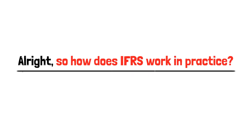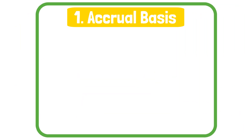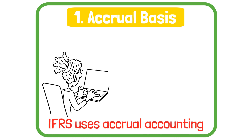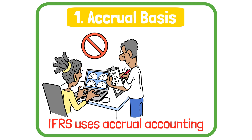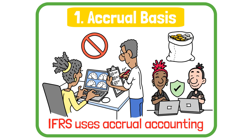So how does IFRS work in practice? Let's look at five core principles you need to understand. First, accrual basis. IFRS uses accrual accounting, which means revenues and expenses are recorded when they are earned or incurred, not when cash changes hands. This gives a more accurate picture of a company's financial health.